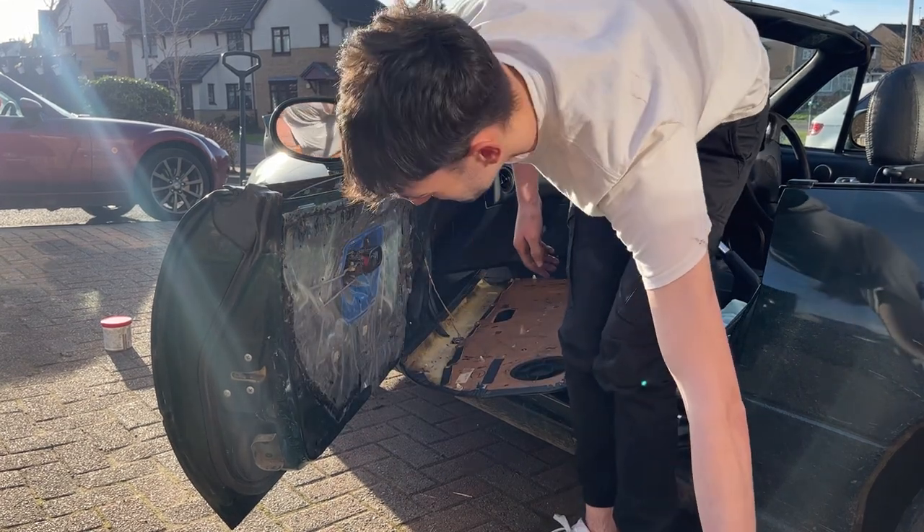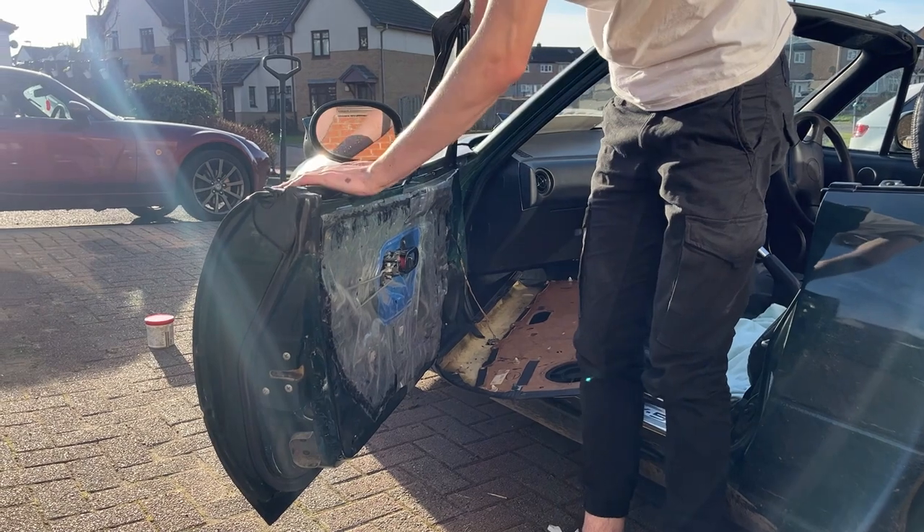Now I need to take all this seal off, and that's great because it's totally not sticky as hell.